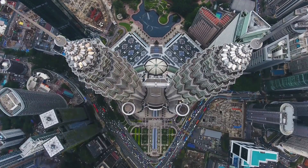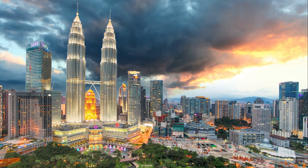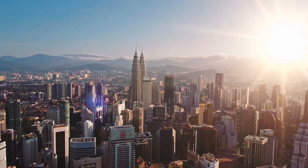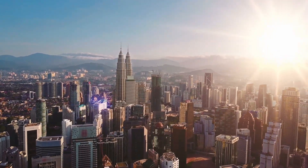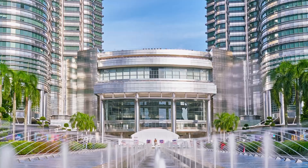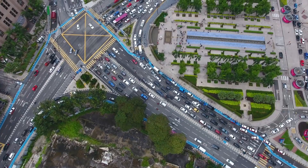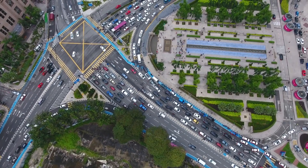The Federal Territory of Kuala Lumpur is the capital city of Malaysia and is located in the heart of the country. It is situated on the west coast of Peninsular Malaysia and is bordered by the Titiwangsa Mountains to the east. Kuala Lumpur is a hub for business, commerce, and tourism, making it one of the most visited cities in Southeast Asia.